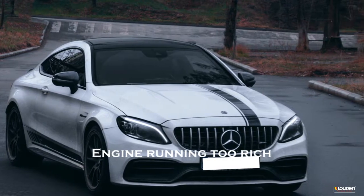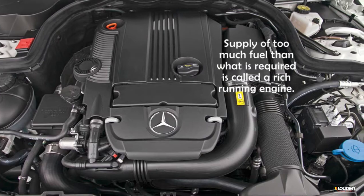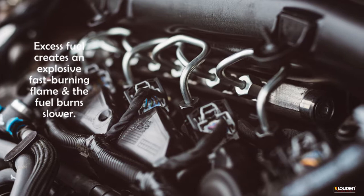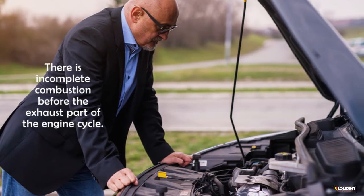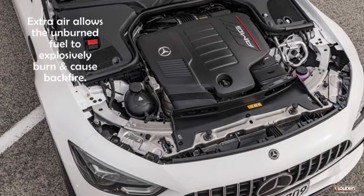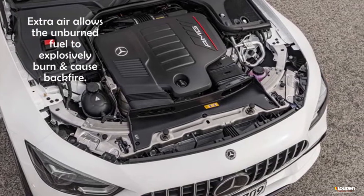Engine running too rich. Supply of too much fuel than what is required is called a rich running engine. Excess fuel creates an explosive, fast-burning flame and the fuel burns slower. There is incomplete combustion before the exhaust part of the engine cycle. Extra air allows the unburned fuel to explosively burn and cause backfire.